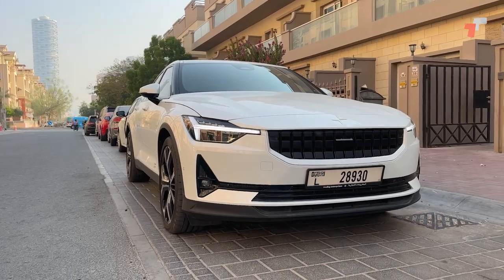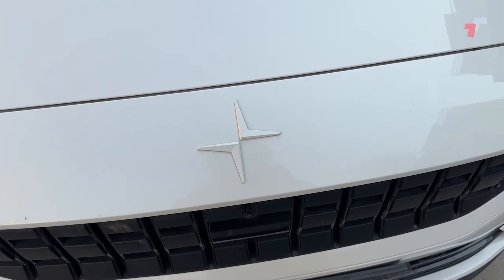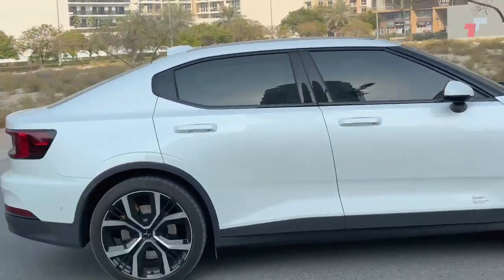Mr. Sam, Mr. Dinesh — what are we in today? We are in a Polestar 2. Correct. For those who don't know, what is a Polestar? Polestar is a spin-off of Volvo. They used to do performance-oriented stuff but then became their own company now doing EVs. Owned by Geely.